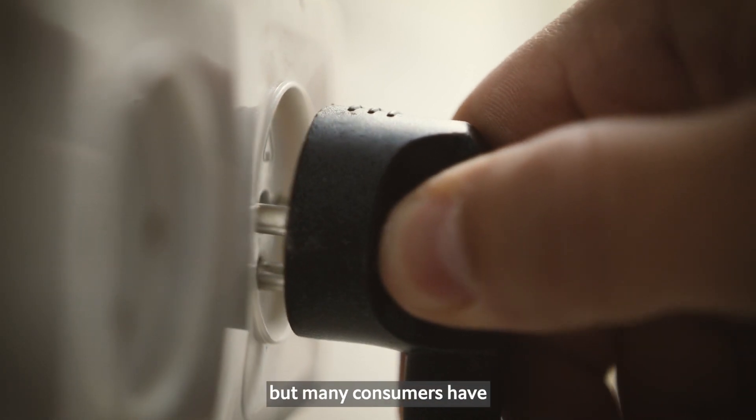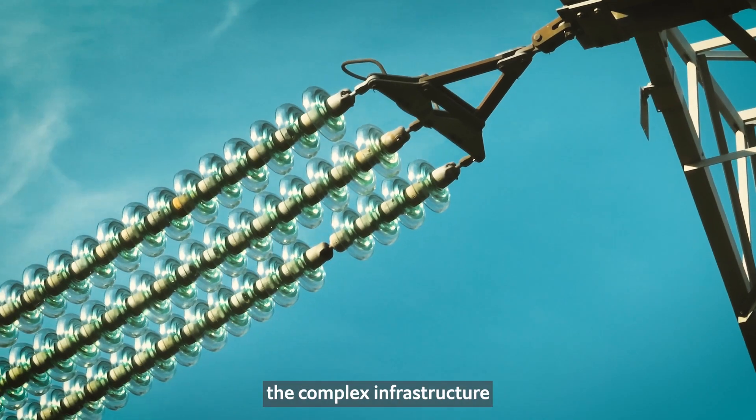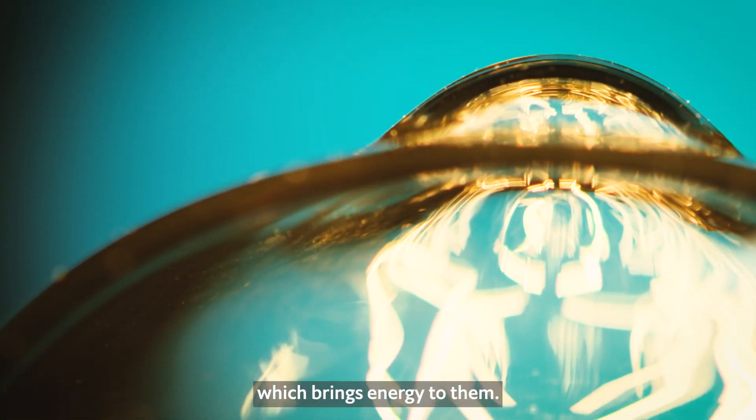Electricity is essential to modern life, but many consumers have little understanding of power grids, the complex infrastructure which brings energy to them.